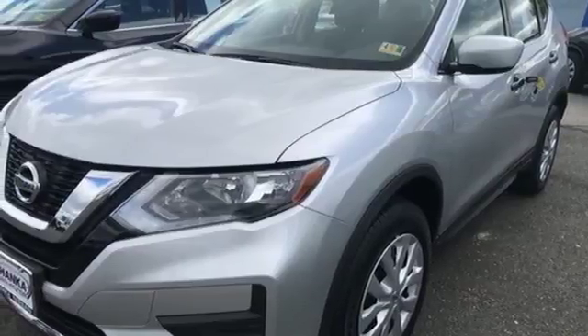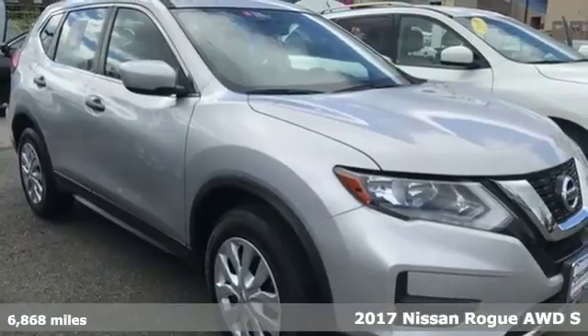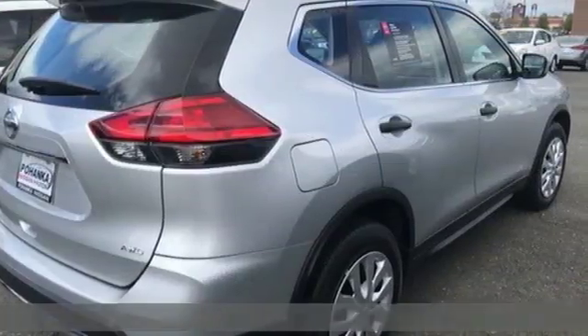Here's a 2017 Nissan Rogue. Nissan excites the senses so you can enjoy the journey. It's equipped for all your driving needs and wants.